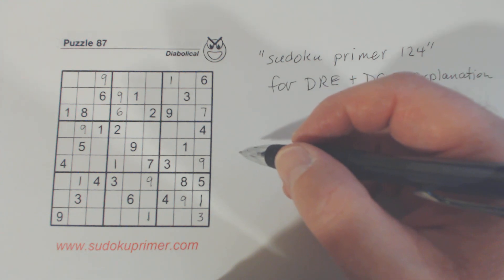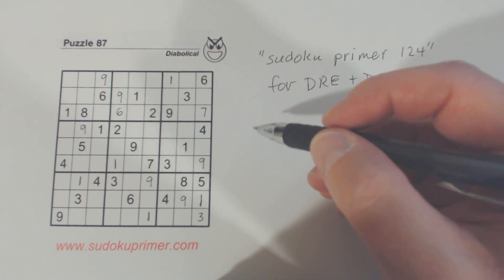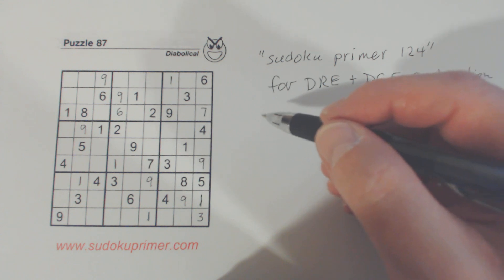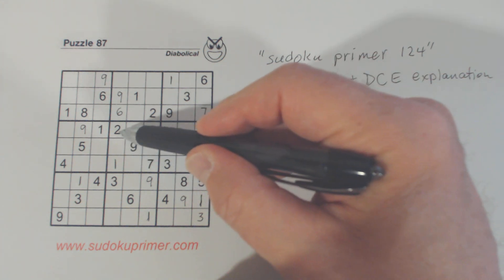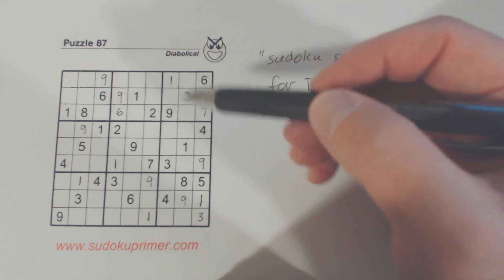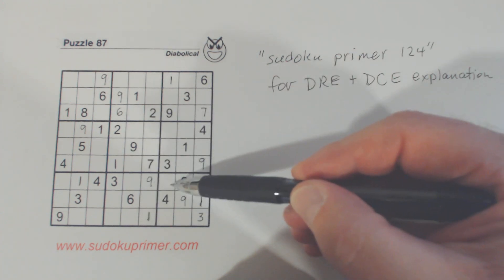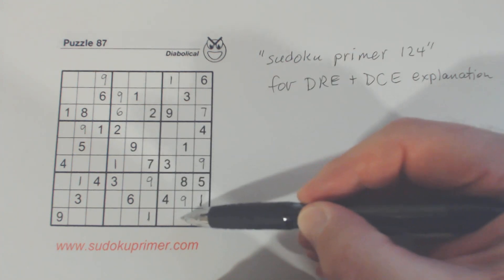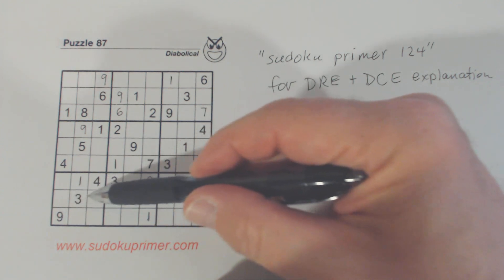I think I've got pretty much all of the easy ones. Now we're going to have to start using some techniques to get past the next part. We've got a 2 here and a 2 here, so one of these is a 2. We don't know which one yet. And because one of these is a 2 and we know one of these is a 2, we use double row elimination to determine that one of these is a 2.